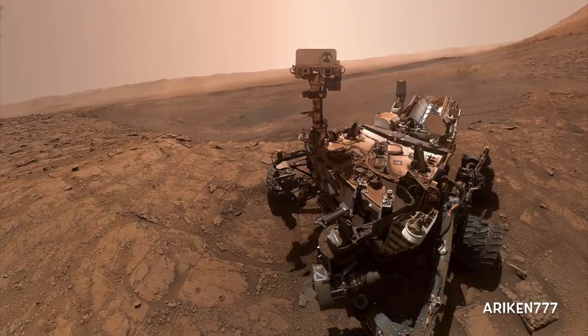Curiosity rover took this selfie in a location named Glen Etive. The two holes seen in the left foreground were drilled by the rover to analyze the chemical composition of rock samples by first powderizing them with the drill, then dropping the samples into a portable lab in its belly called Sample Analysis at Mars.